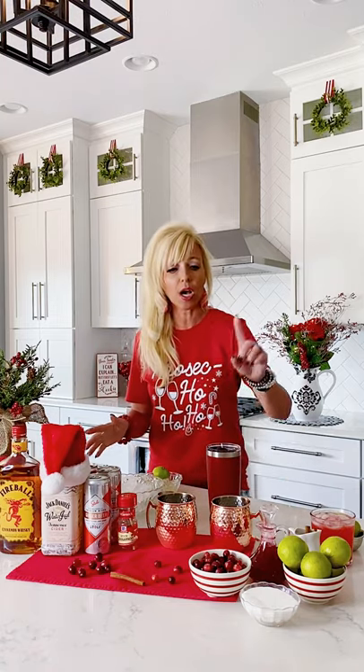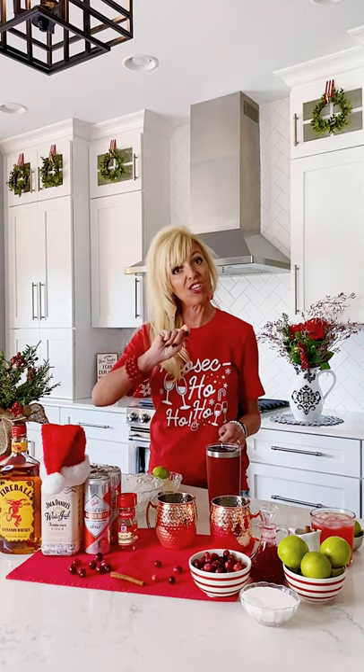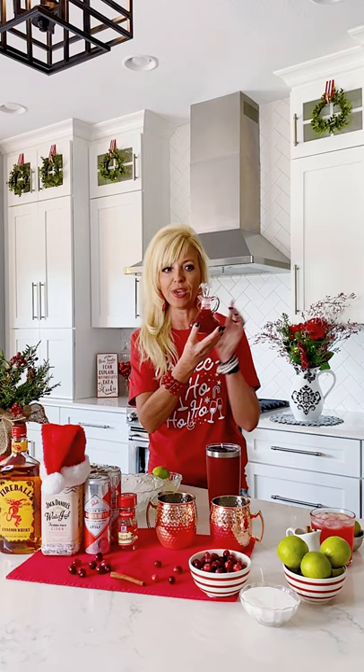To make the cranberry simple syrup, it is so easy. This will make enough simple syrup for about four to six drinks. You want a cup of cranberries, a cup of sugar, a cup of water, and a couple of cinnamon sticks. Boil that and let it simmer for about 10 minutes, then strain it through a mesh strainer until you have this beautiful red syrup. Store this in the fridge — it will stay good for up to three weeks, so you can make lots of cocktails.